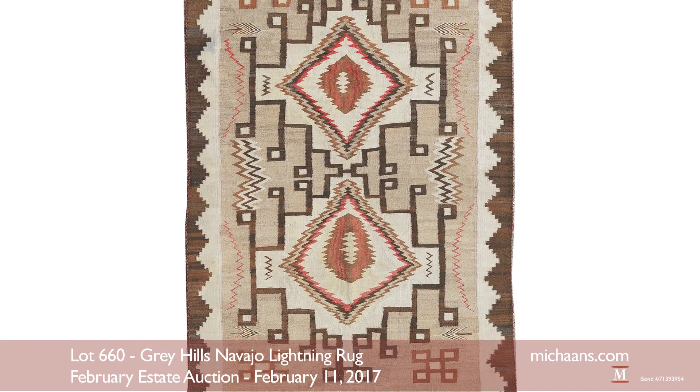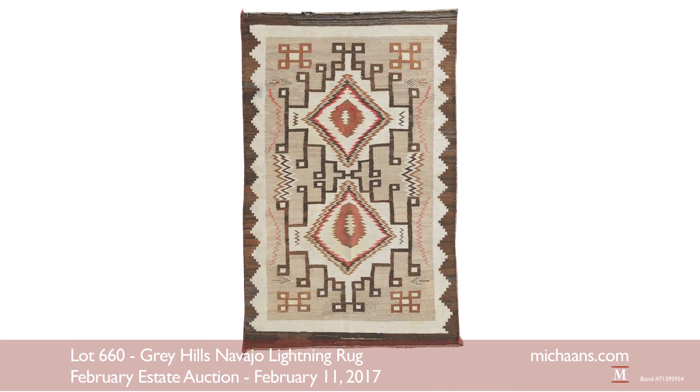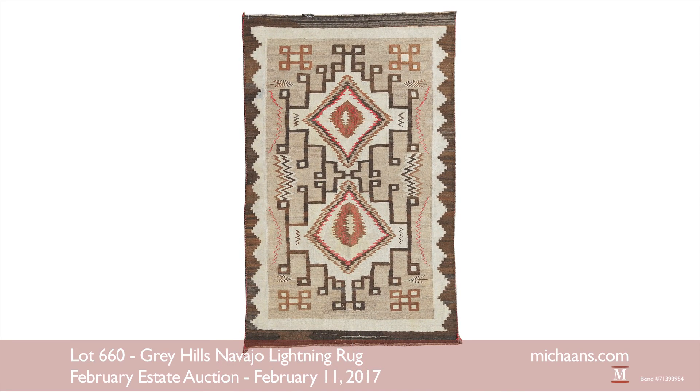Two Gray Hills is an area of the Navajo Reservation in New Mexico where weavers prefer to use natural undyed homespun native wool instead of commercial yarns.